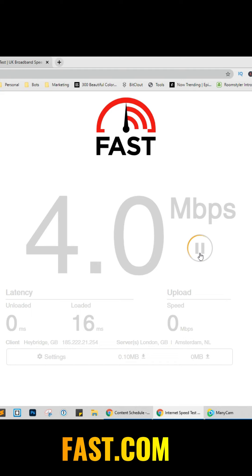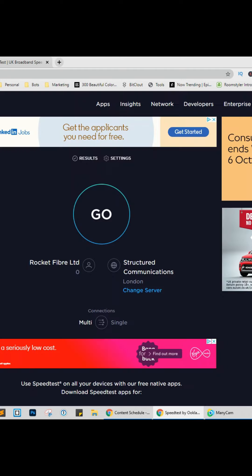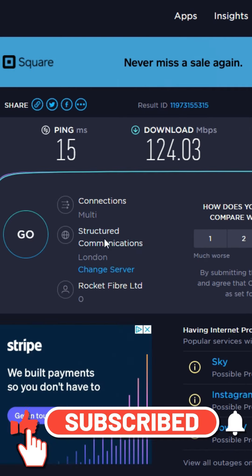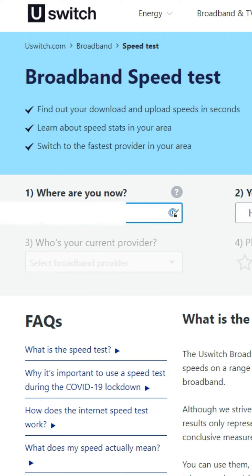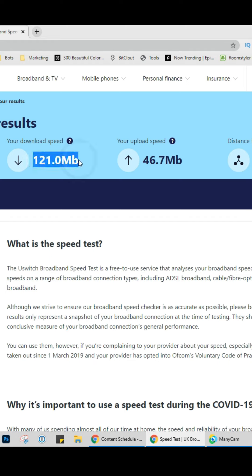Here are three useful websites to check your internet speed. Website one is fast.com — click the button and within seconds it shows how fast your internet is. Website two is speedtest.net — click go, and it checks your ping, download speed, and upload speed. You can even change the server to somewhere closer to you. Website three is uswitch.com/broadband/speedtest — enter your postcode, select your broadband connection, and click start test to see download and upload speed. For more online hacks and software reviews, make sure to like and follow.